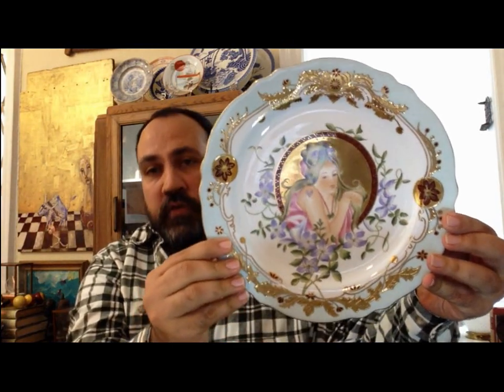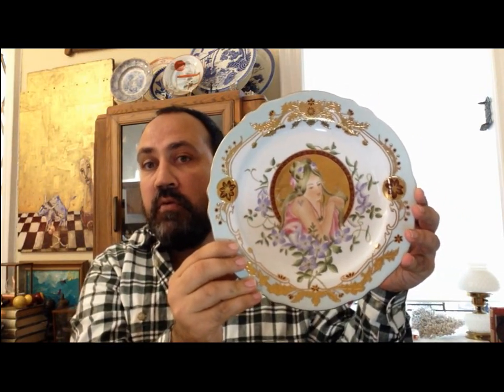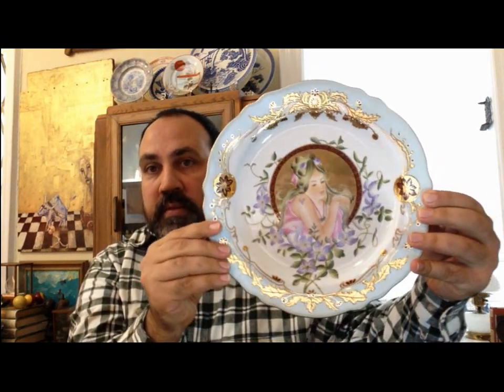I spent maybe around three weeks researching this plate — finding all the info that could be useful for knowing what you have. After a long time I found only one person in England, in London, who has the full 12-plate collection. I think it represents the 12 months of the year. He wrote in his blog that it is a very rare item, very difficult to find, and he was selling each plate for 400 sterling pounds — maybe $500 each.